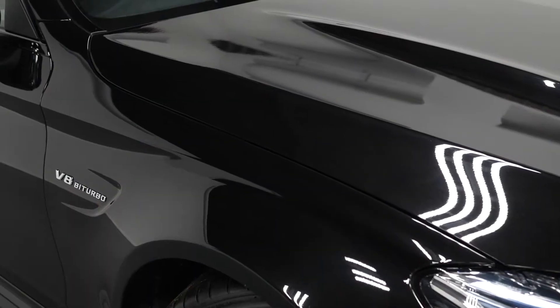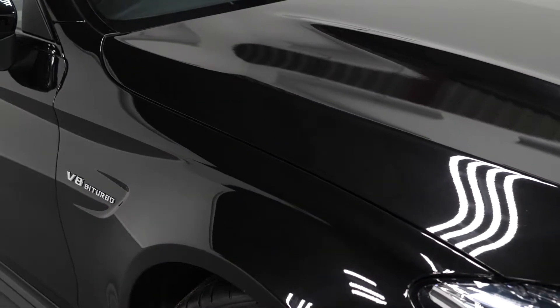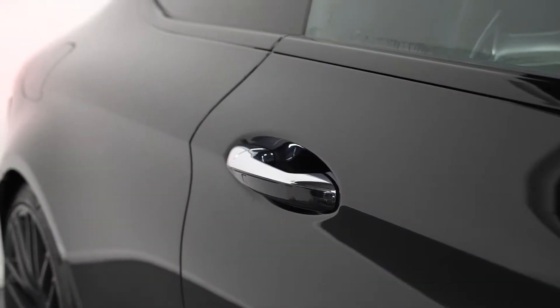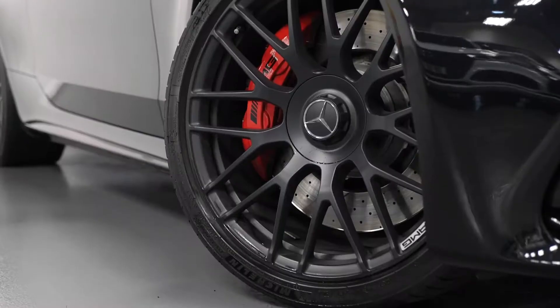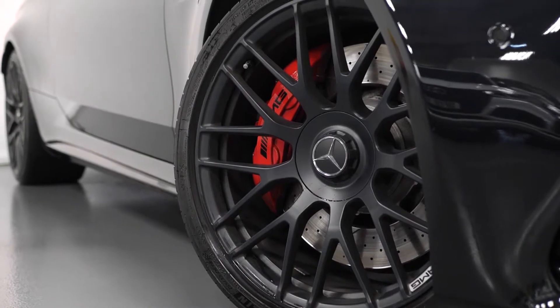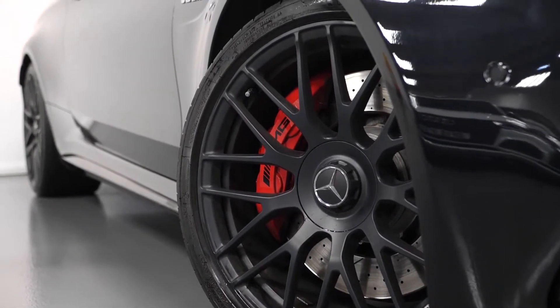Starting with the exterior, the vehicle is finished in the optional Obsidian Black Metallic paintwork. The vehicle comes with the optional AMG Night Package which means you get the 19-inch at the front and 20-inch at the rear matte black painted cross spoke design AMG alloy wheels.